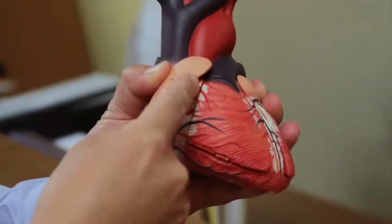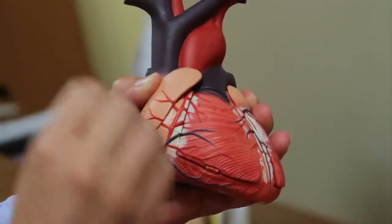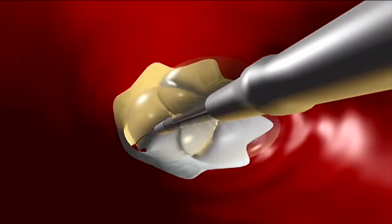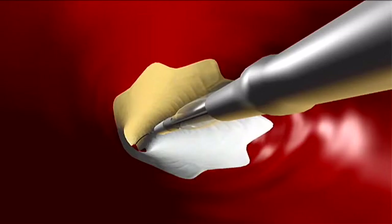Stents are placed in the arteries that supply the heart. When heart stents came on the scene, they expanded on the effectiveness of angioplasty procedures used to open blocked arteries. A stent was developed to minimize the chance of a blockage coming back at the site of an angioplasty.